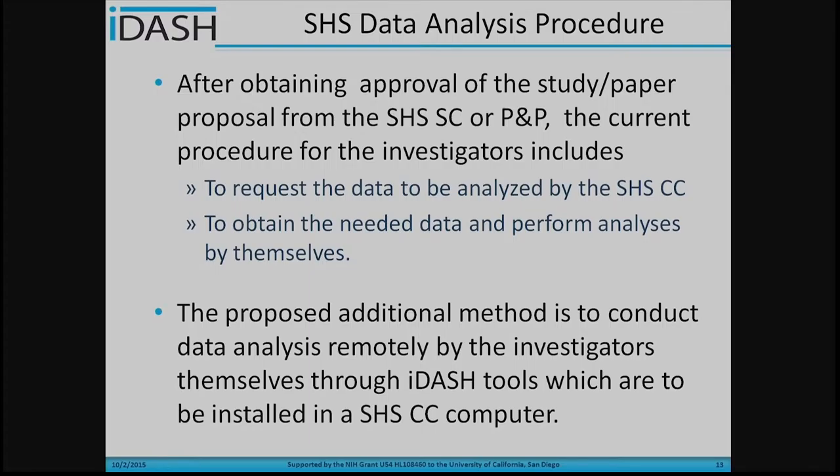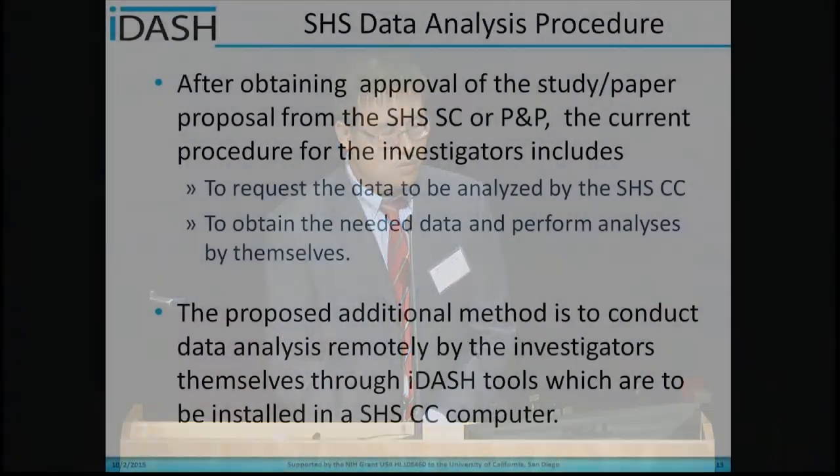Here is the current data analysis procedure in the Strong Heart Study. After obtaining approval from the Strong Heart Study steering committee, the current procedure includes two options. The first is to request data to be analyzed by the Strong Heart Study Coordinating Center. The second is to obtain the data and perform analysis by themselves. Both methods have drawbacks — the first is very labor intensive, requiring the coordinating center to find a researcher to help perform analysis. For the second option, the Strong Heart Study data is released to the investigator, meaning all data security and protection relies solely on those investigators.